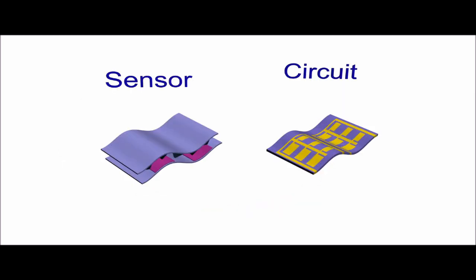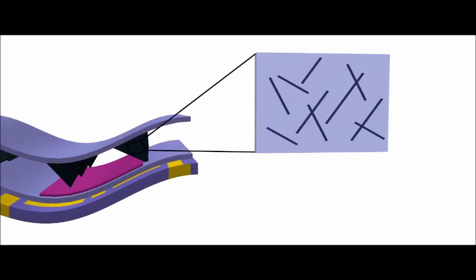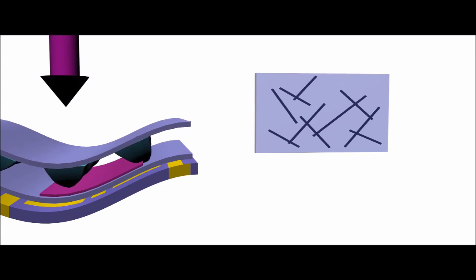Our artificial mechanoreceptor mimics this process by coupling a pressure sensor with a flexible circuit layer that produces the electrical pulses. The sensor is made of pyramid structures of insulating rubber filled with conductive carbon nanotubes. As the pressure on the sensor is increased, the carbon nanotubes move closer together and more electricity can flow through the sensor.